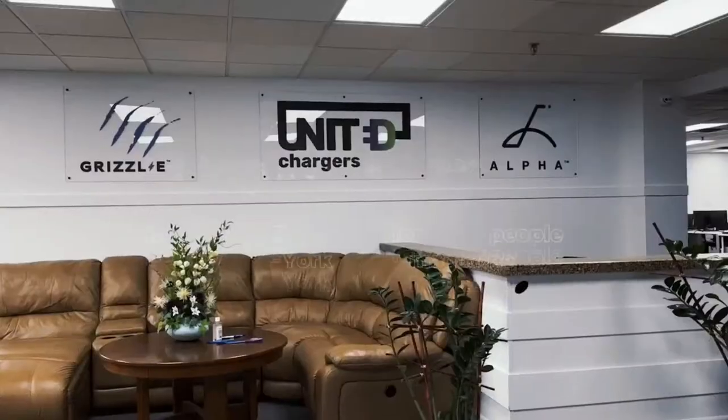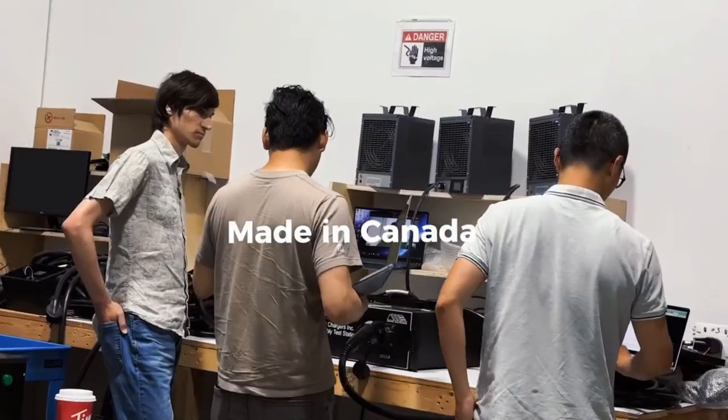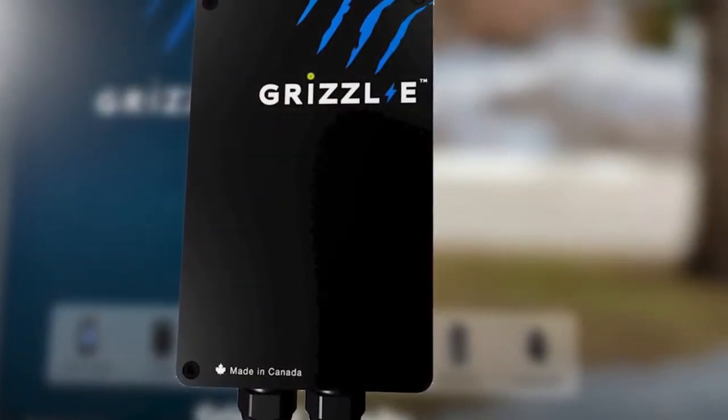The Batteries Included podcast is brought to you by United Chargers, presenting the Grizzly range of EV chargers. There's the original Grizzly Classic, a powerful, heavy-duty, portable EV charging station built to withstand the toughest conditions.